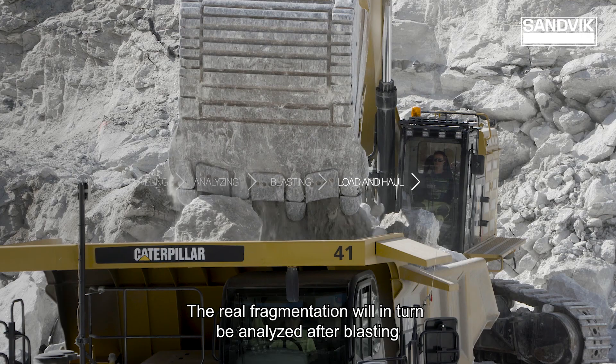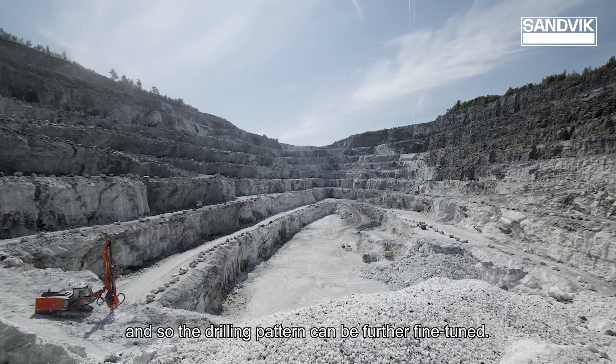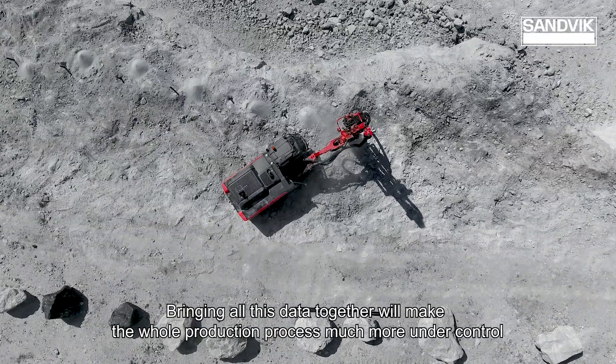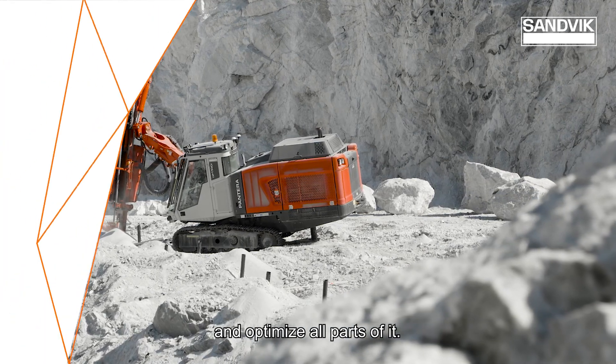The real fragmentation will in turn be analysed after blasting, and so the drilling pattern can be further fine-tuned. Bringing all this data together will make the whole production process much more under control and optimise all parts of it.